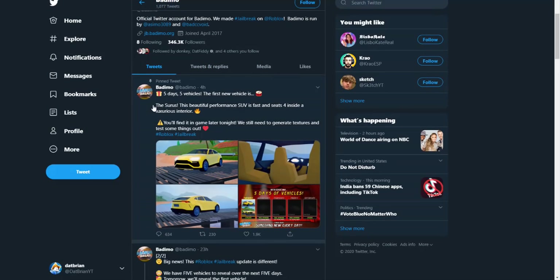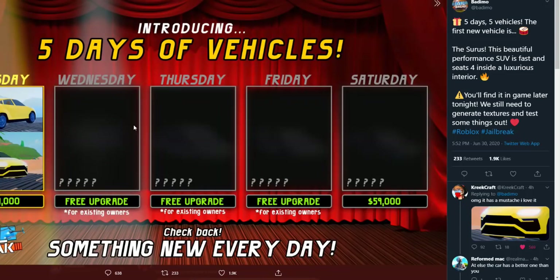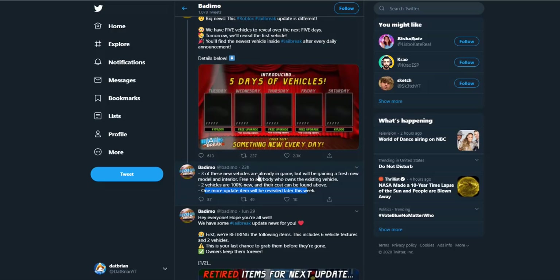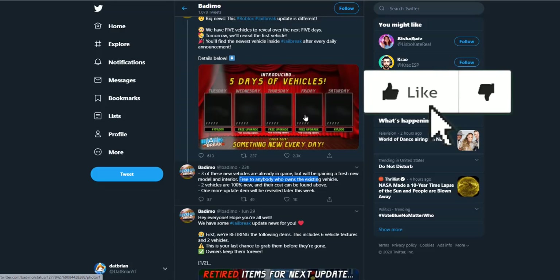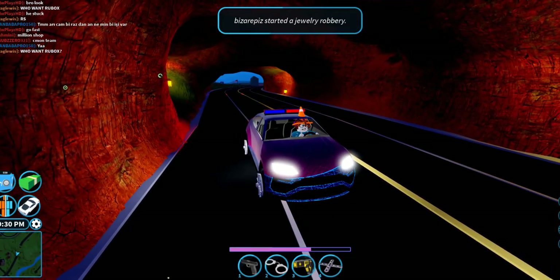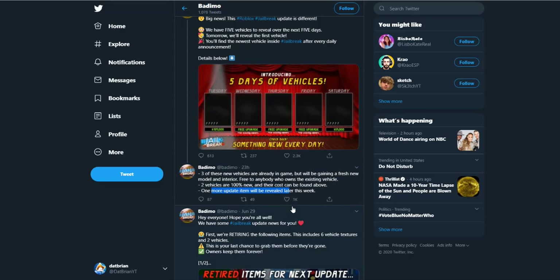So now we're on the Jailbreak Twitter. As you can see, this is their reveal — it looks like every day they're going to be releasing something, so come back tomorrow. There are some hints for the five days. On Wednesday there's a free upgrade, meaning you get it for free, and it's an existing car. Three of the new vehicles are already in the game but will be getting fresh models and interiors, free to anyone who owns them — likely the SUV, the McLaren, and maybe skin owners. Then there are going to be two brand new vehicles: this one today, and then a new one on Saturday. One more update item will be revealed later this week.